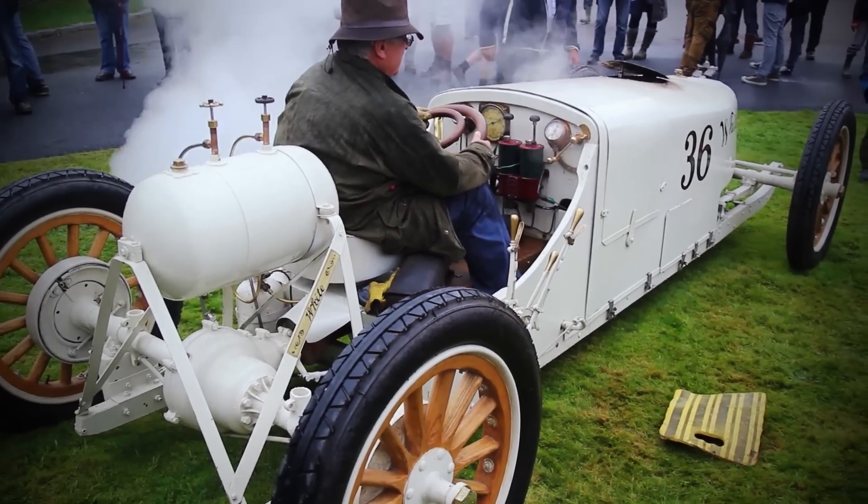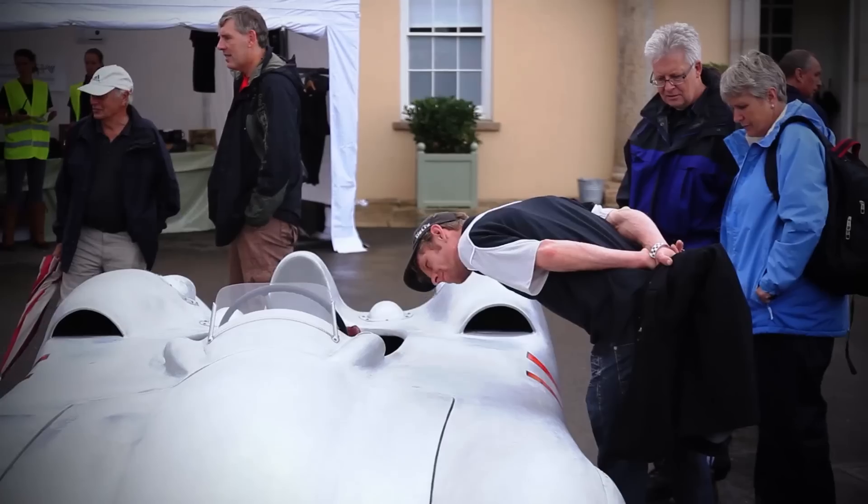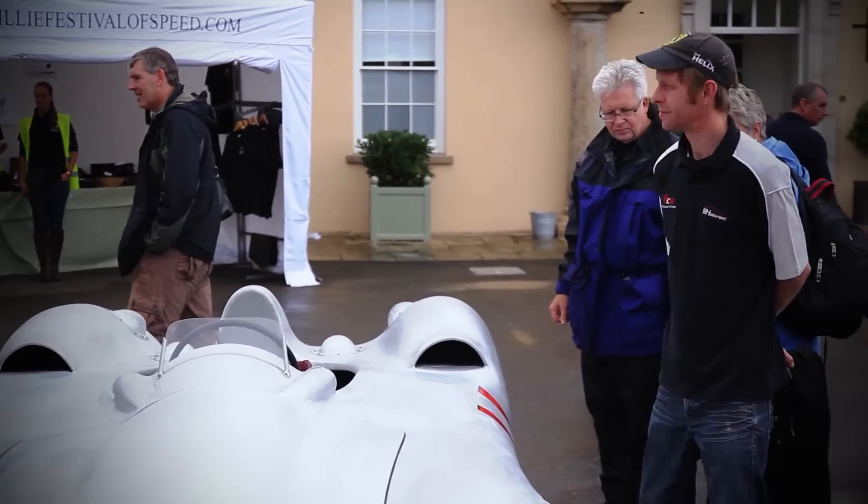What we've got is something that's never been seen down in this part of the world. It's a recreation of the 1954 Mercedes Streamliner Grand Prix car.